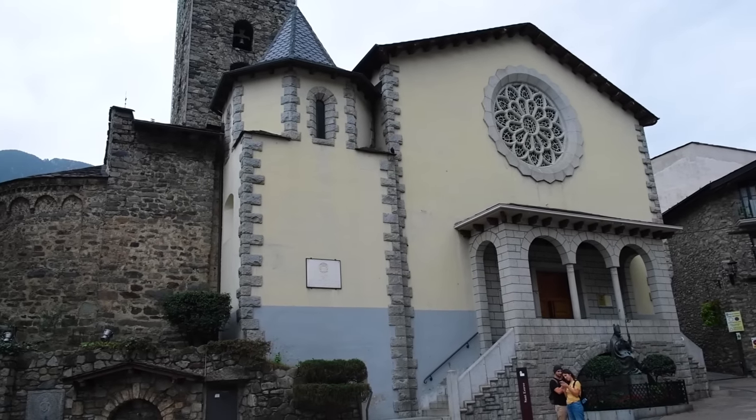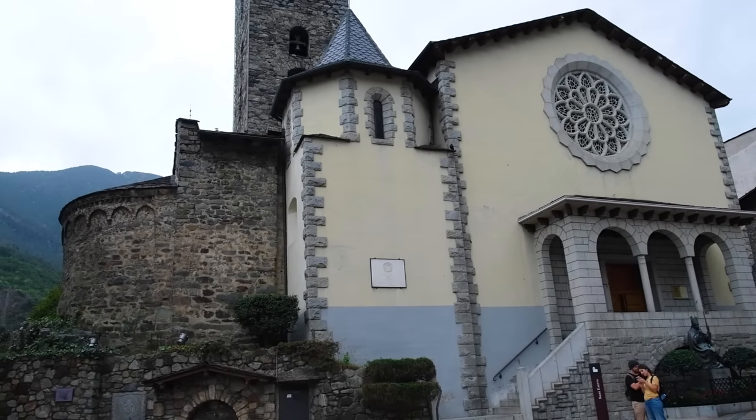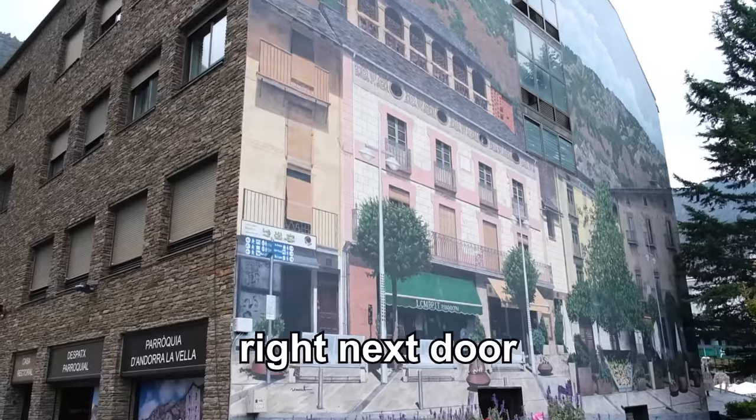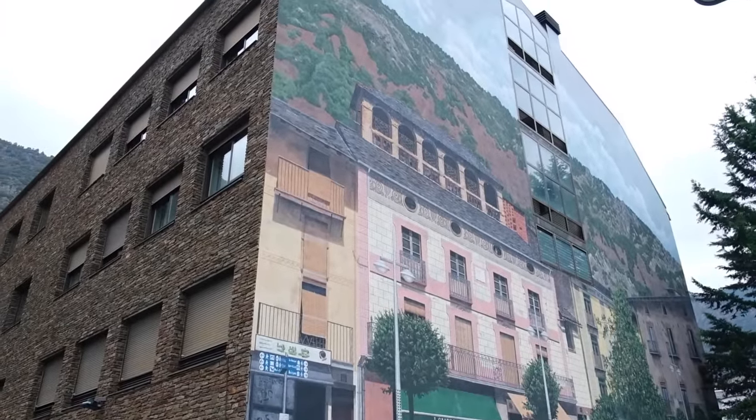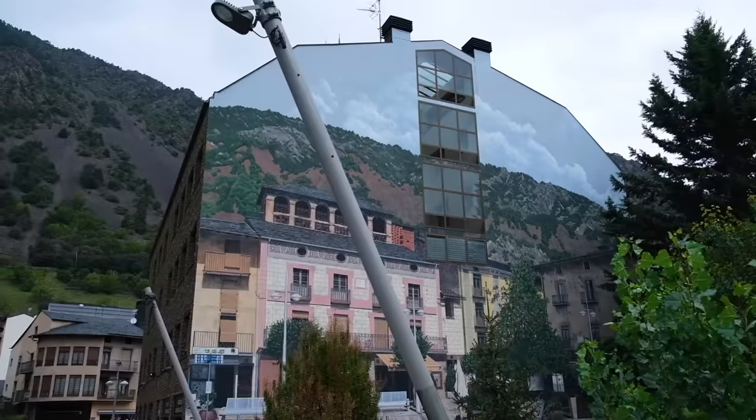Unfortunately the church was closed when we were there, so we could just admire it from the outside. Right next door though we found this beautiful wall painting that fits in perfectly with its backdrop, and that certainly made up for it.